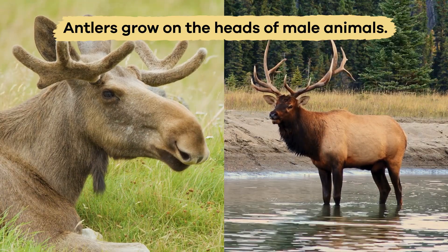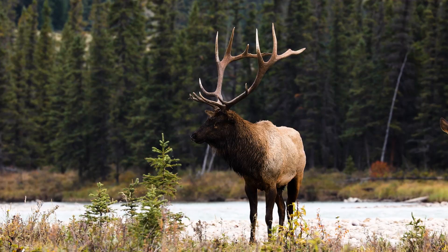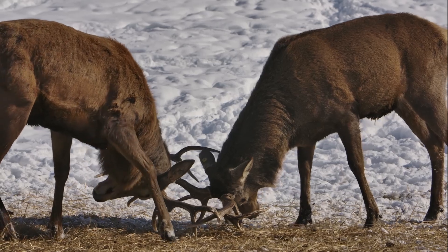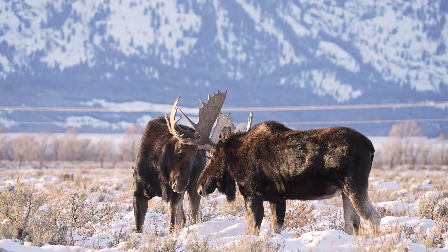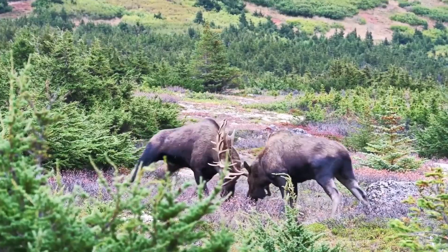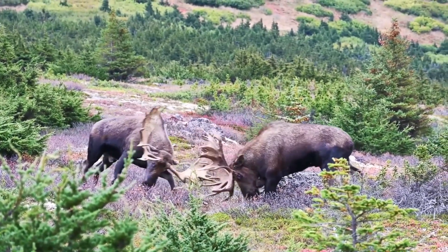Antlers grow on the heads of male animals like elk and moose. They are made of bone and fall off and grow back every year. Antlers are used to fight for mates and defend against predators. When threatened, a moose will lower its head and charge, using its large antlers as a shield or a battering ram.